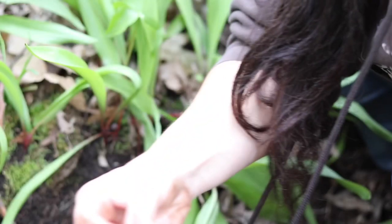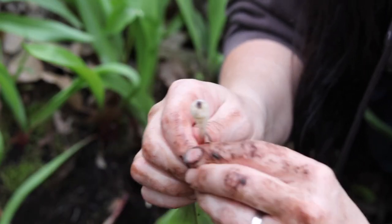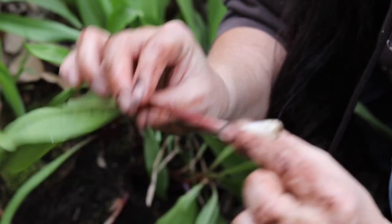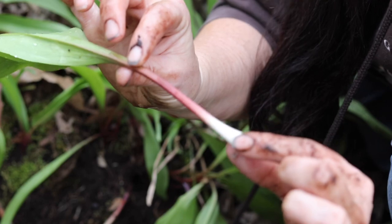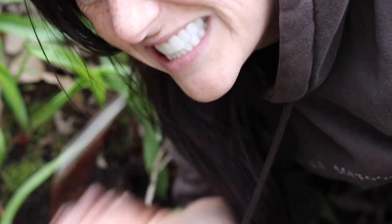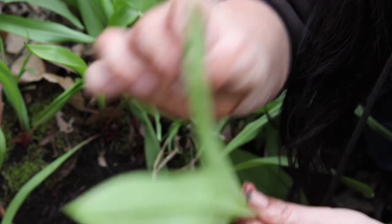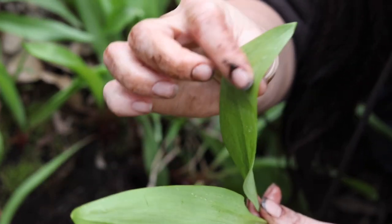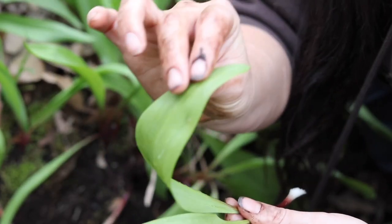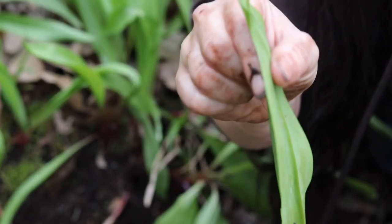A couple other things I want to leave you with: if you are out foraging for ramps, they are sweeter earlier in the summer and get less sweet as the summer goes on. When you are eating these, feel free to have the bulb — just like that. Oh my god, that's so good. These can be chopped up with your salad greens and they'll make just a slight tang in your salad. You can eat the entire thing from that bulb all the way to the end.